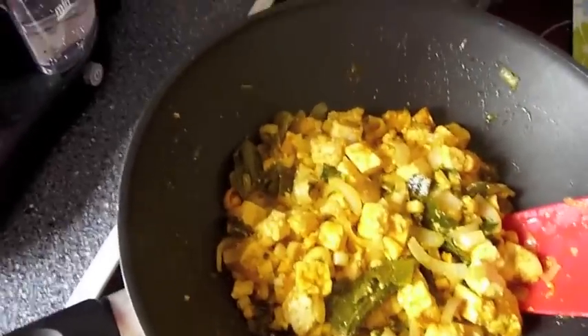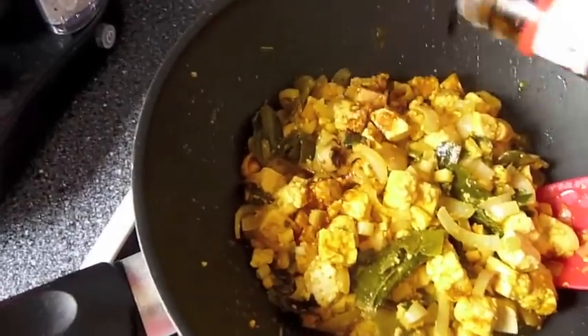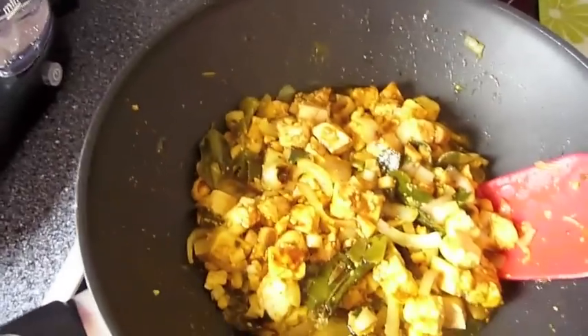Ну, и так же сейчас сюда добавлю соевый соус — чуть-чуть, чтобы подходит. Вот так.